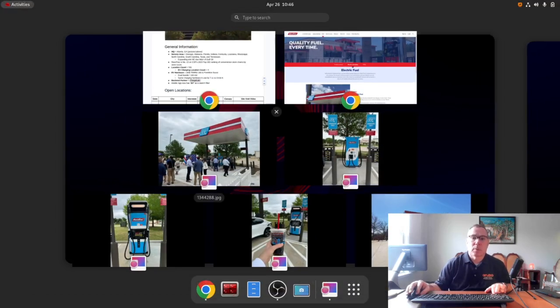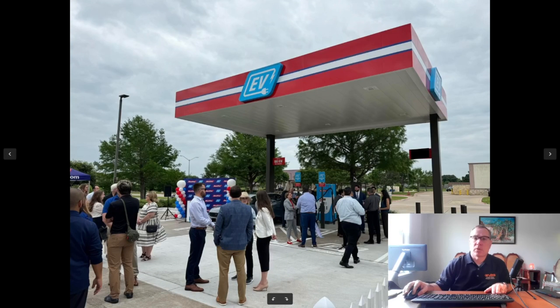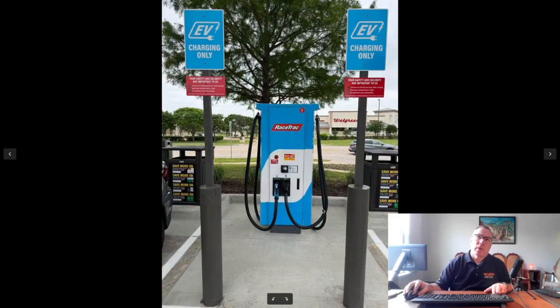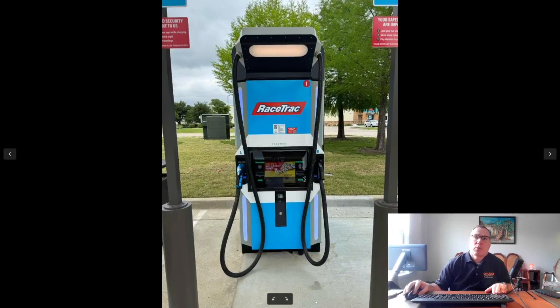Let's go over some of these pictures. This is the grand opening in Grand Prairie, Texas — some kind of event captured by a PlugShare user. This is the equipment at that location — you can see garbage cans on either side, which is always very nice, and being able to have a windshield squeegee as well is always nice. This is a dual-handled ABB Terra 184 with one CHAdeMO and one CCS. Here's the FreeWire Boost Charger, which similarly has one CHAdeMO and one CCS, two stalls underneath the canopy.